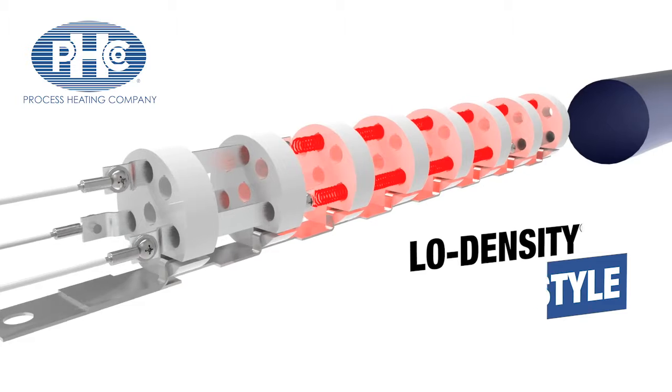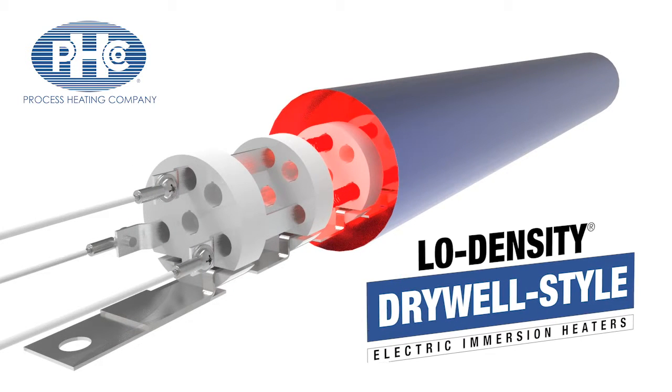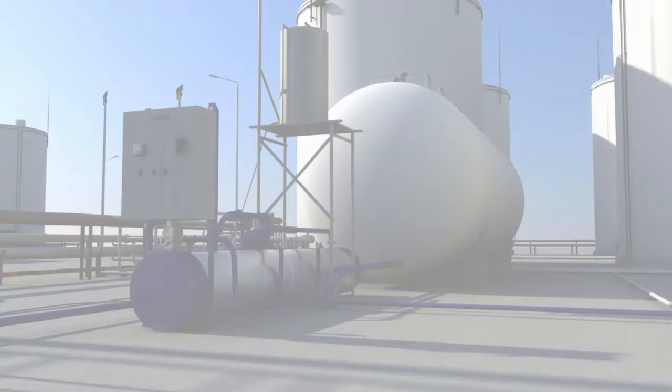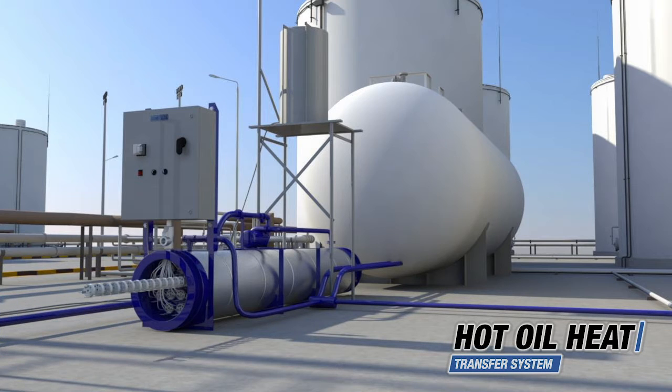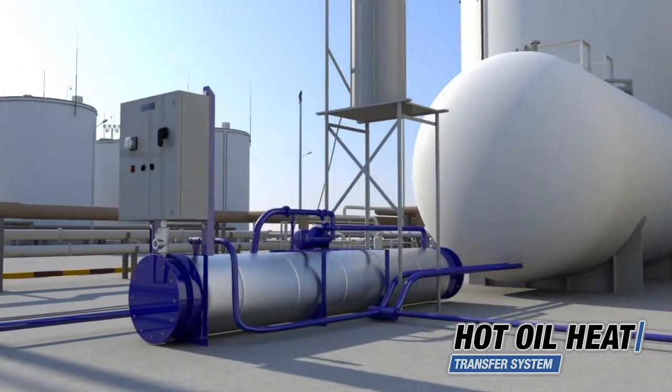Process Heating Company makes low watt density drywall style electric immersion heaters. Process Heating's hot oil circulating heater systems provide automatically controlled, even temperature heat transfer fluid. With this indirect heating system, heat from electric energy is transferred to the oil, which then carries it to the area or process where it is needed.